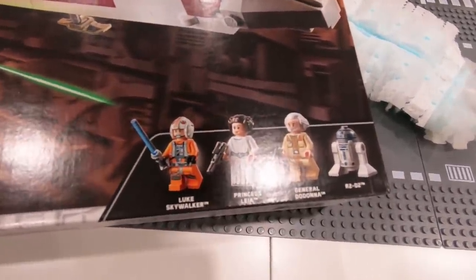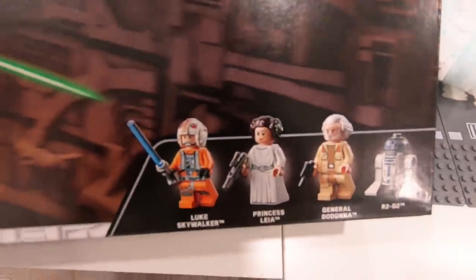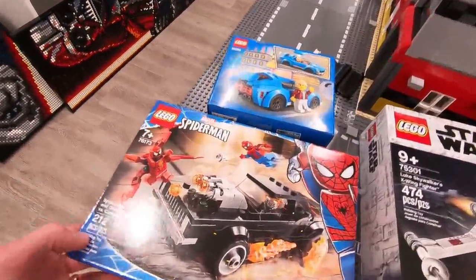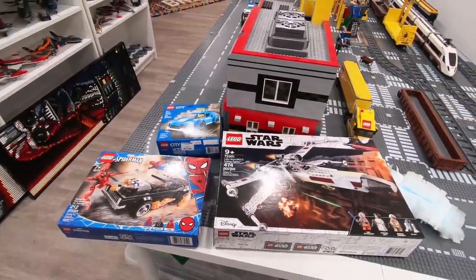You get some great minifigures in there including this one which is Dodonna, who is actually making his first appearance in this set, which is pretty neat. Also we got Spider-Man, Ghost Rider, and Carnage in this set and this cool sports car. There's a few other sets that I had in mind that I want to get, so without further ado let's head on out and do some Lego shopping.